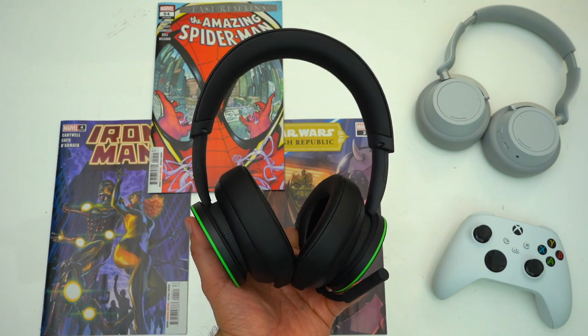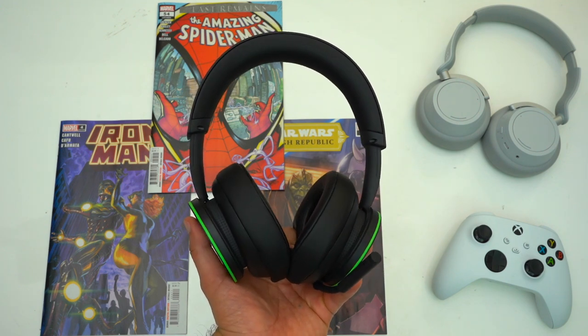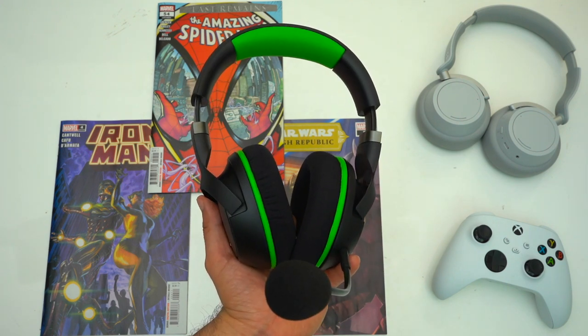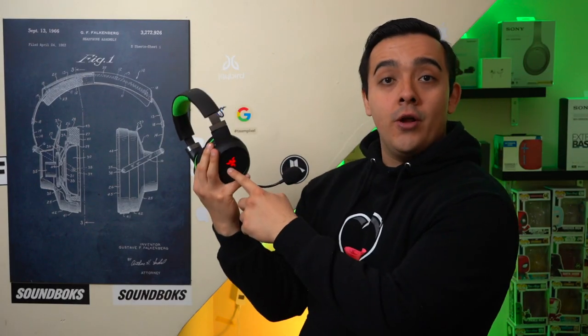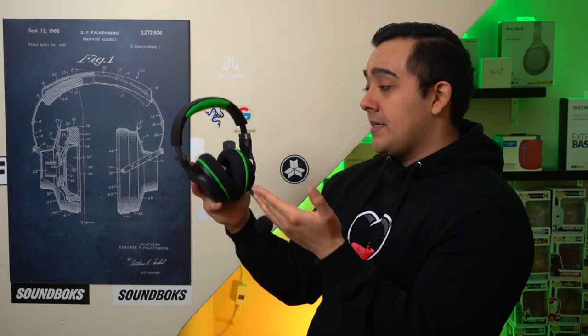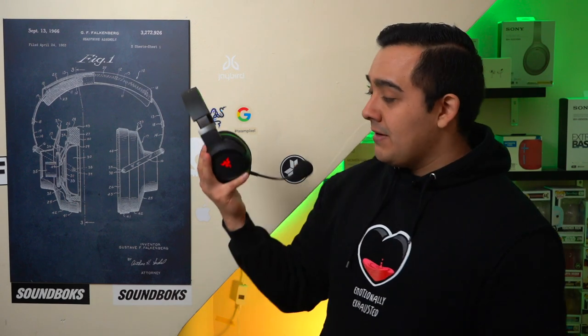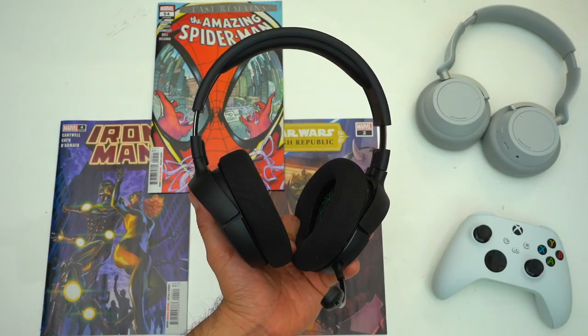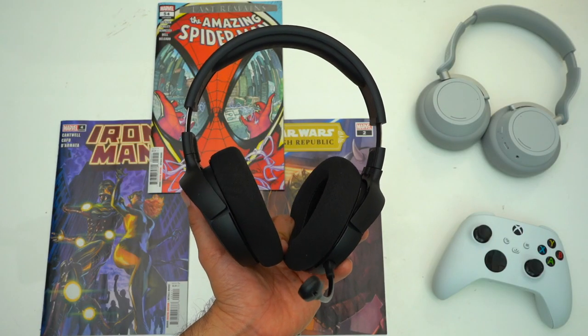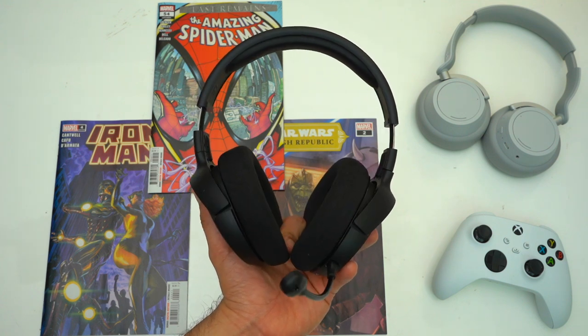When it comes to battery life, Xbox's headset has an advertised battery life of 15 hours, and so do the Kraken Pros — but that's with RGB turned on. With RGB turned off, the Kraken Pros have an advertised battery life of 20 hours. Personally I'd much rather have a longer battery life than have the Razer logo light up, unless you're a streamer. The Arctis Ones also have an advertised battery life of 20 hours.